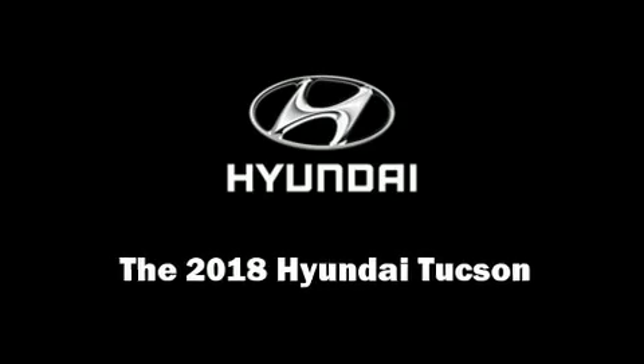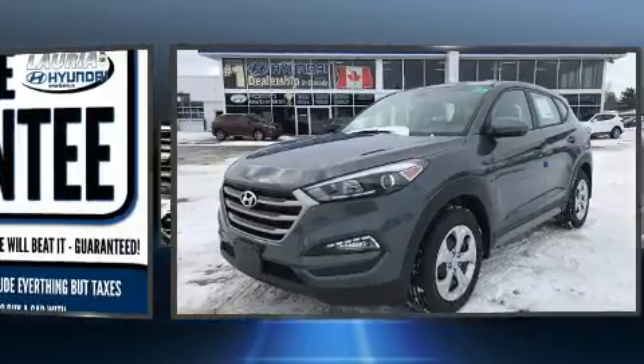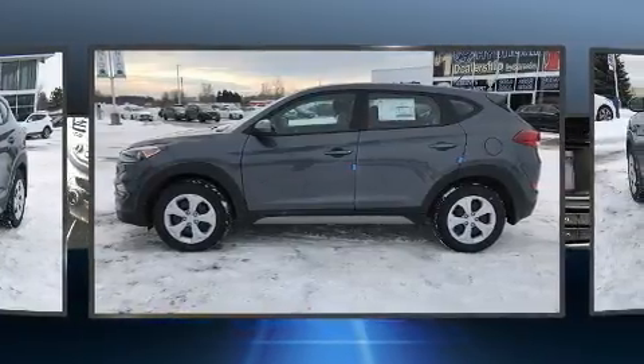Climb inside the 2018 Hyundai Tucson. Under the hood, you'll find a four-cylinder engine with more than 150 horsepower. And for added security, Dynamic Stability Control supplements the drivetrain.